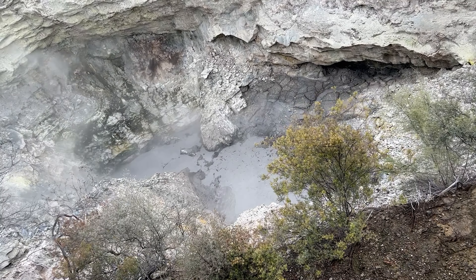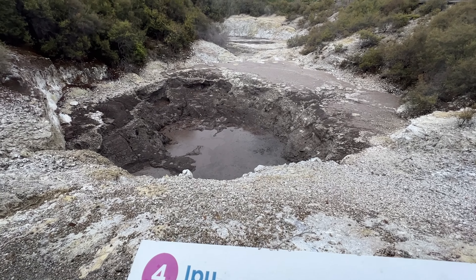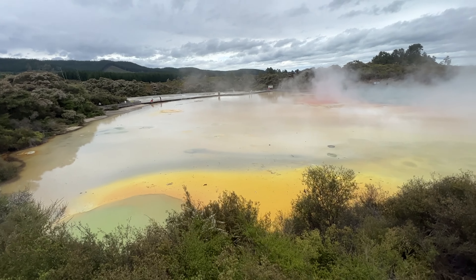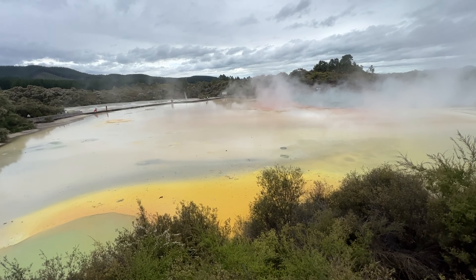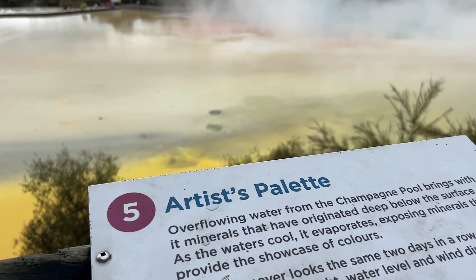This crater was formed in 1968 and now it's four times bigger than what it used to be. Depending on the day, the color is going to change here. It depends on the wind, the temperature, and the sunlight. It's called the Artist's Palette. I guess it gets its name because the colors always change.